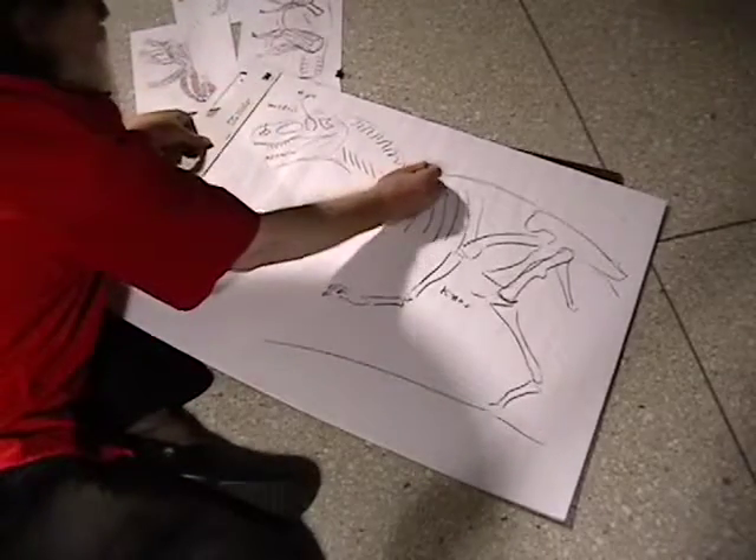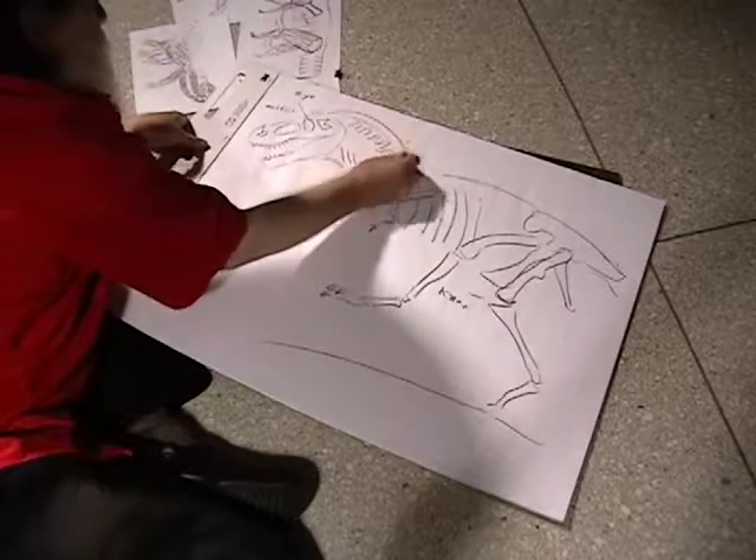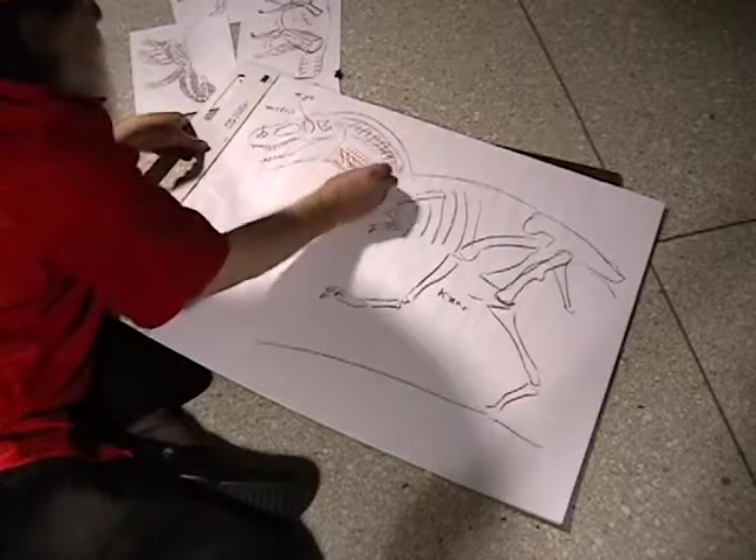Really big neck muscles on top — that's for shaking prey. It would grab and shake. And big muscles down here for pulling, and those are attached to those ribs.